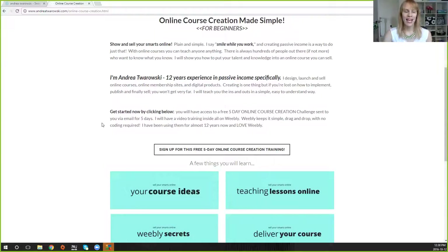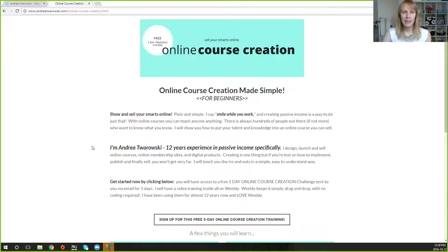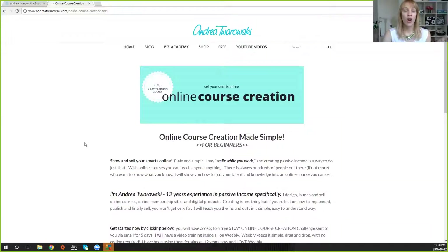My newest course coming out is the A-list Biz Program, and to entice people to look into it, they sign up for this free online course creation email training, because making courses and teaching courses online is where I make the money. That ties into my A-list Biz Program, where I teach people how to make their own courses, their own business online, how to market properly, how to use social media, how to come up with their own website name and branding. I don't simply expect people to sign up for my course — I need to give them something for free first.